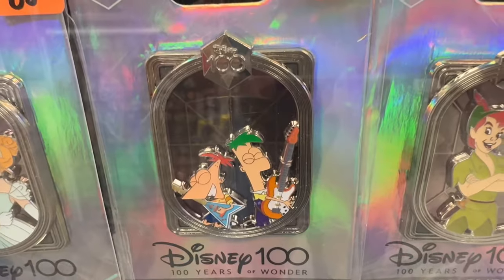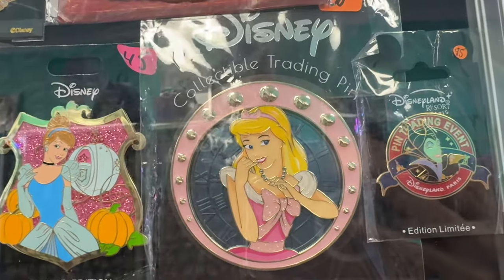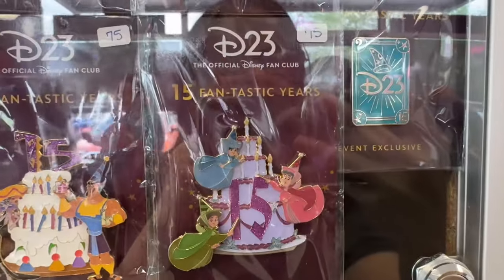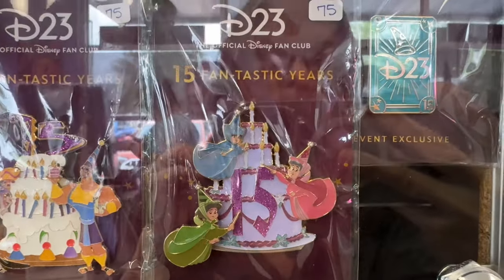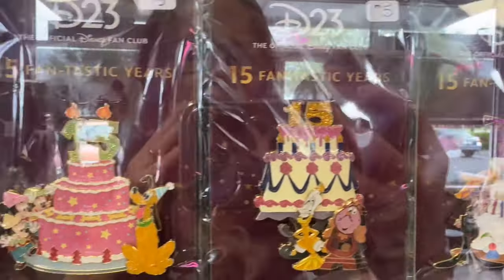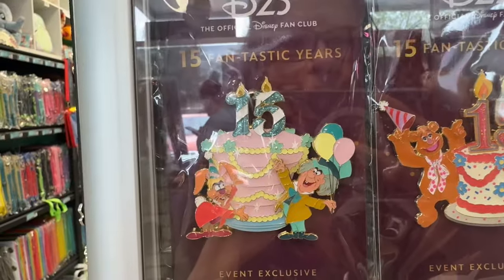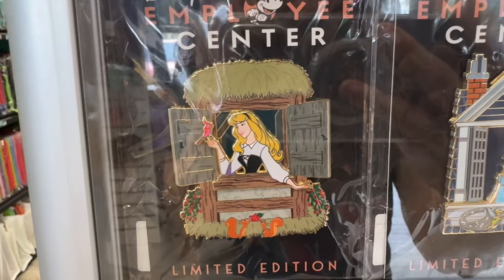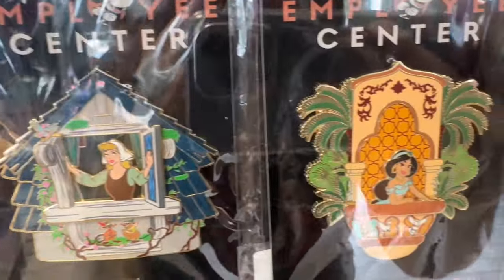And here's Phineas and Ferb, $70. Here's the prettiest Cinderella pin — I think it's saying that it is $100. She's in her pink dress. $75 for the D23 pin, and it has Flora, Fauna, and Merriweather on it. What a cool pin. And here are all the other pins that they have from D23 — 15 fantastic years. Employee center. $150 for the Briar Rose pin. Look how gorgeous. They also have Wendy, Cinderella, Jasmine.